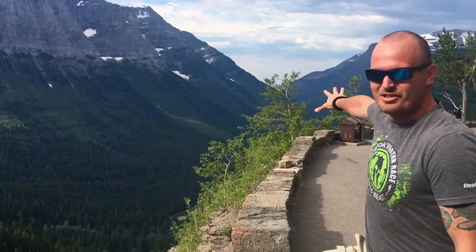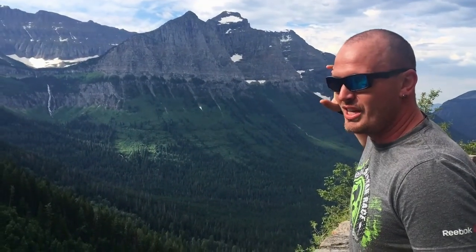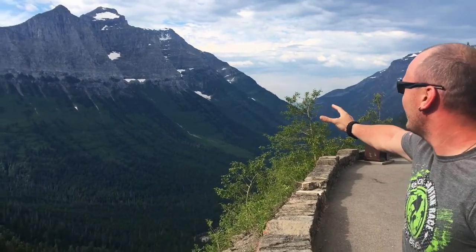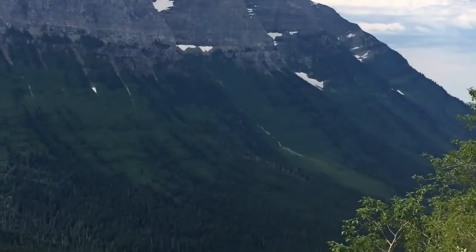Here we are about halfway up on Going-to-the-Sun Road in Glacier National Park, staring down one of the awesome glacier-carved valleys. If you can imagine a giant river of ice working its way down, picking off pieces of the side of the mountains and just carrying all the rock down — when you're at the bottom at Lake McDonald Lodge, all the rocks you see at the lakeshore were at the top of those peaks at one time. This took place over tens of thousands of years, and it just makes you in awe of the sense of scale and grandness of what it took to create this park.